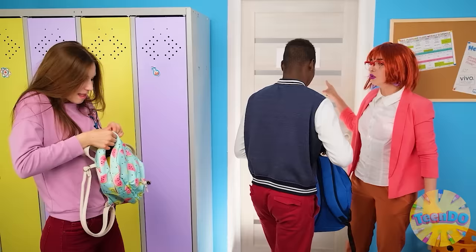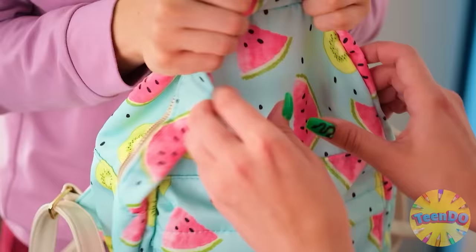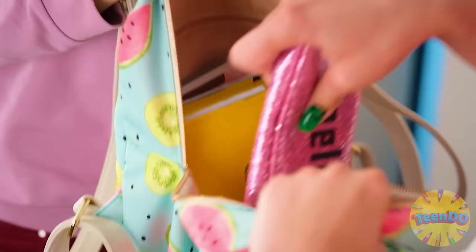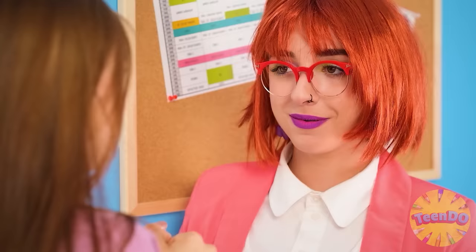Skittles! In the basket! Get in there! Emma? Show me your bag! It's clean! Wallet? That's allowed. Textbooks? Notebooks? Very good, Emma. Go ahead!